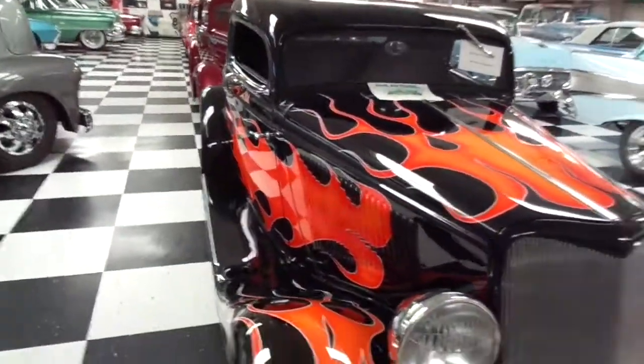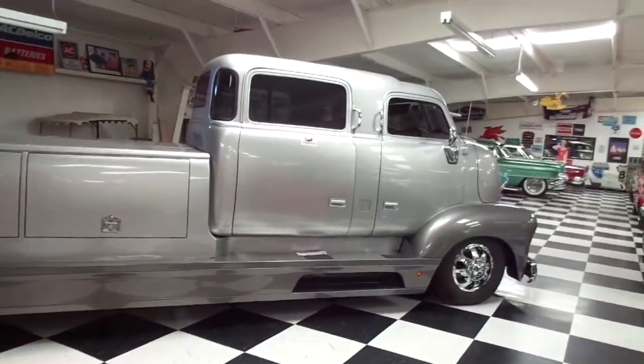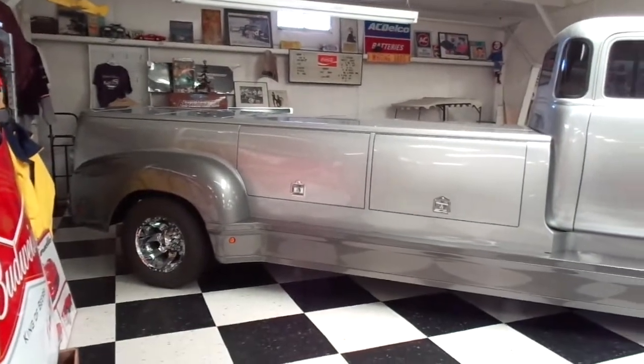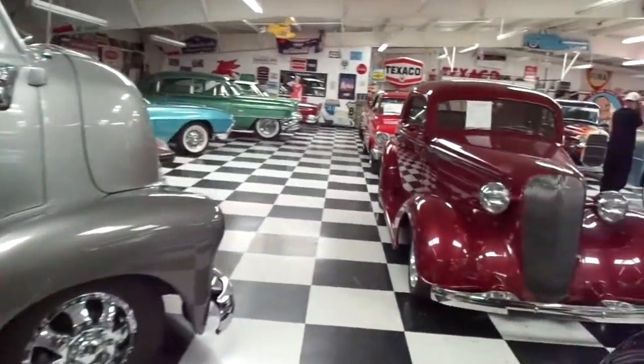We're at the Route 66 Auto Museum in Santa Rosa, New Mexico, so I'll take you on a little mini tour so you don't have to pay the five bucks. Here's the entrance where you come in, and this is what you see first: a '34 Ford, and then what they call the bozo vehicle — an old Chevy truck, custom restyled.